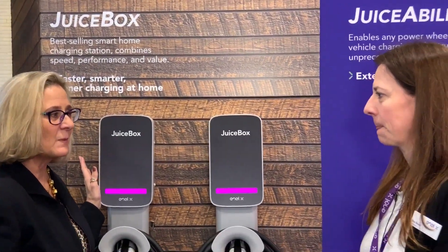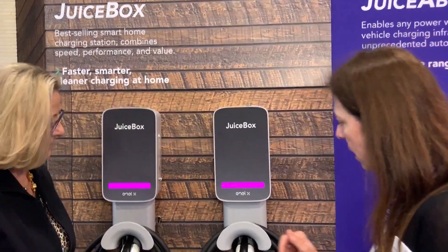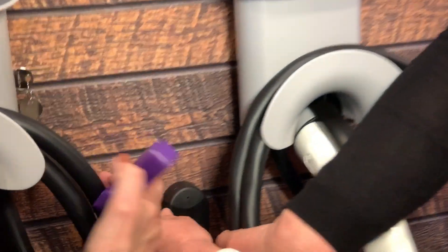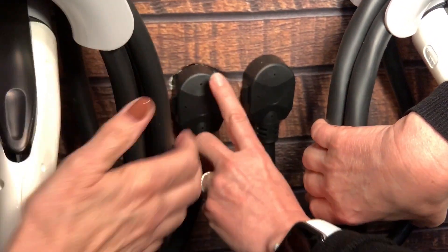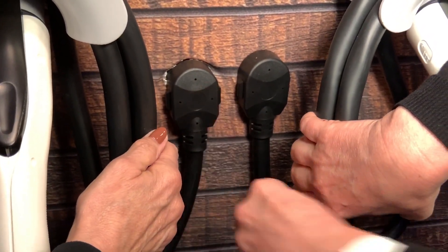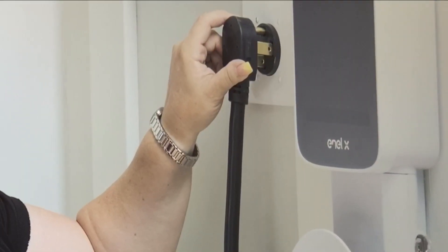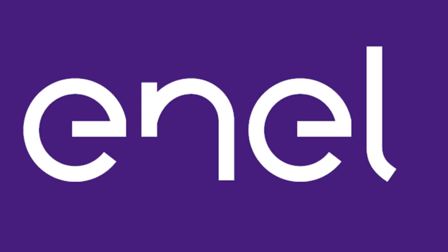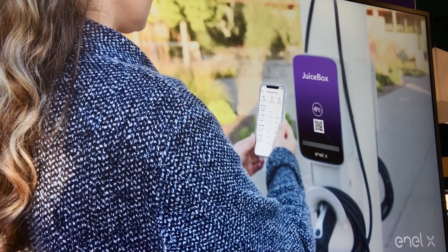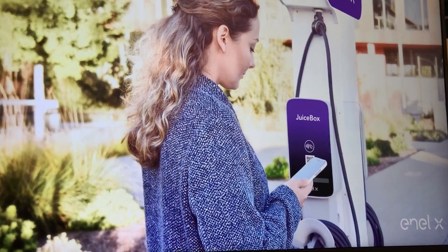How hard is it to actually put it in? It's actually very easy. There is a 1450, just a regular plug like a dryer plug. You essentially put the charger on the wall and then you plug it in. We have an install program where you start connecting your charger to Wi-Fi and that's it — you're good to go.